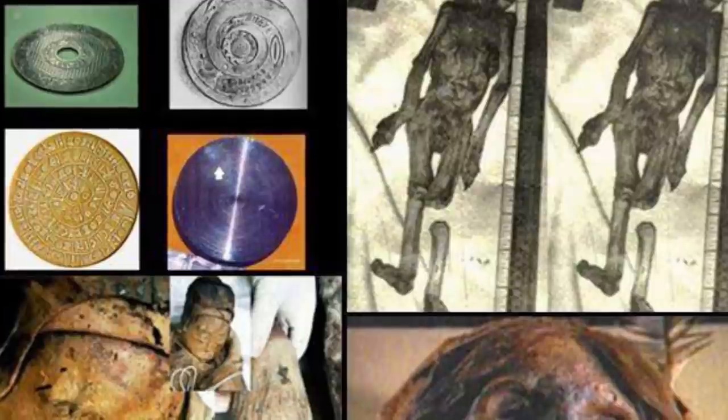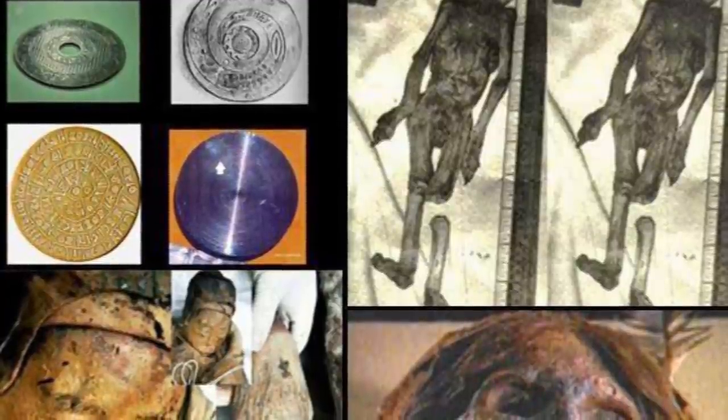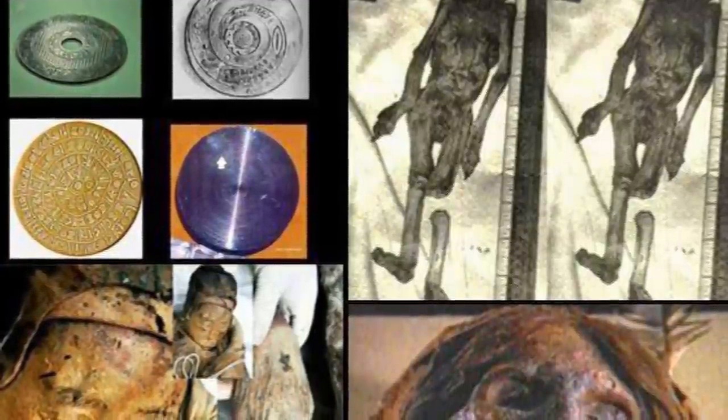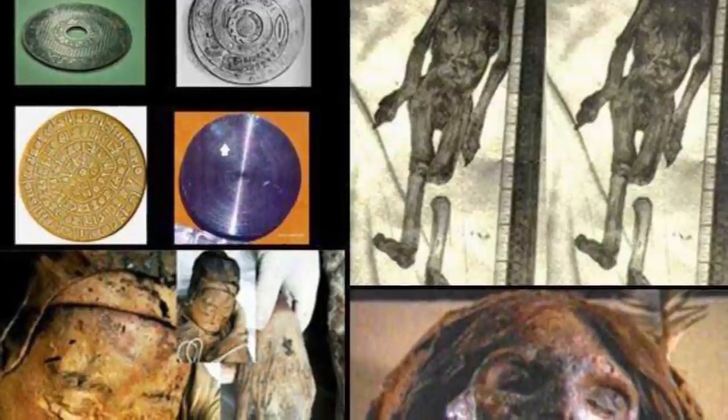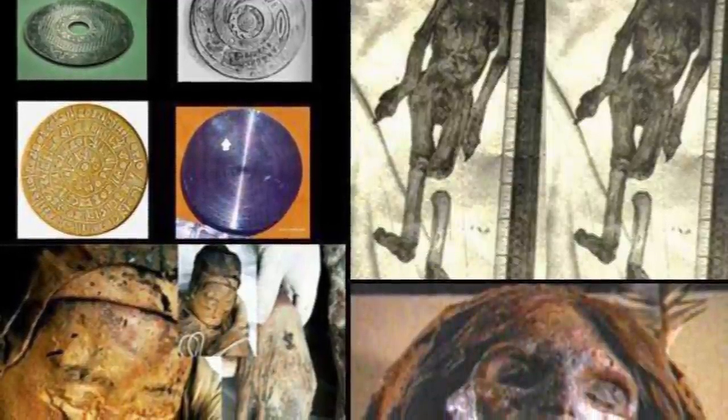Further research seems to indicate that his career essentially ended after he attempted to publish these findings. Whether that is due to the Chinese government blocking this publication, we may never know.